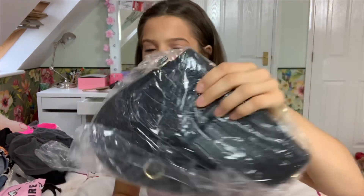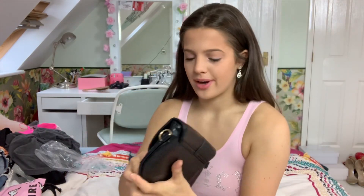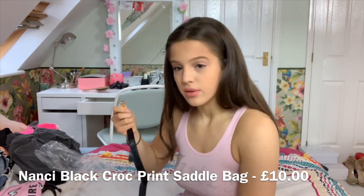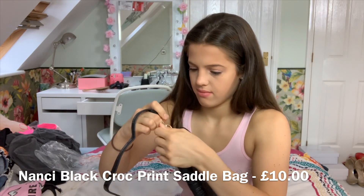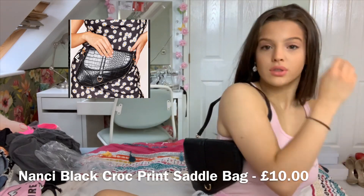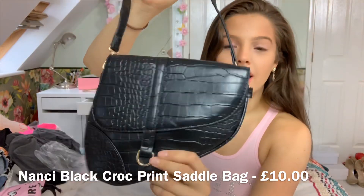Next up we have this bag which is croc-free. It looks like this — it's a saddle bag with strapping on the inside. It has two straps: a longer strap and a shorter strap. I'll try the shorter strap — just attach it on both ends and it goes across your shoulder like this. This was £10.